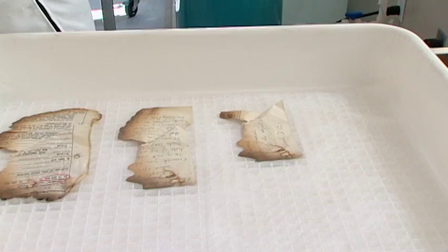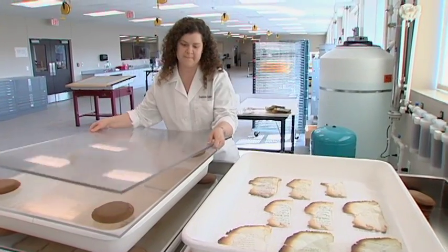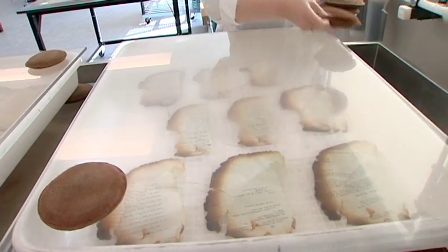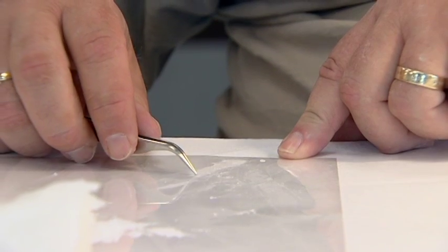When the documents come out from getting vacuumed, if they need humidification, we place them in a chamber. What it'll help the paper do is to relax, so that way we can flatten it. Because in its current state, it's not only brittle, but it won't be able to fit back into the folder after cleaning.